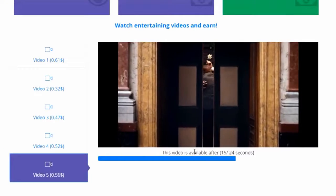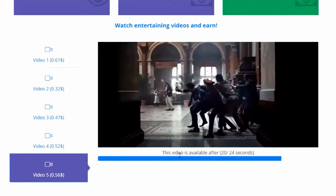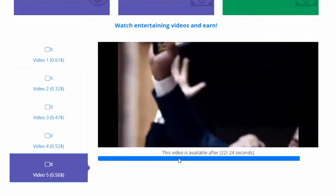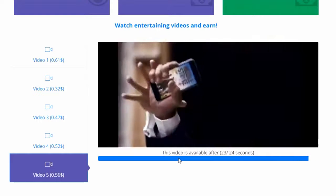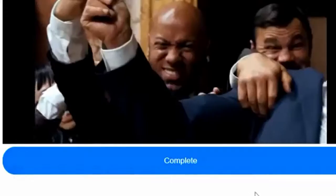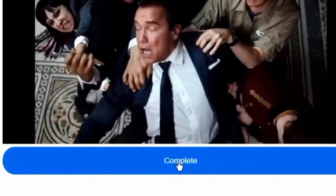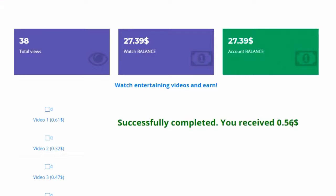As soon as you find a good video that you think is worth your time, just click it and it's going to start playing from YouTube instantly. There are companies affiliated with this website that pay them to have their videos here — kind of like advertising. You watching the video is great for the company that put out the ad, and you get paid a certain amount for watching it. When you're done, just click complete and your earnings go straight into your account. You can do this over and over again until you reach the threshold to cash out.